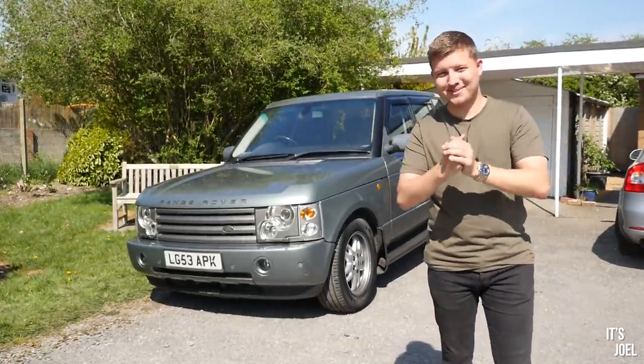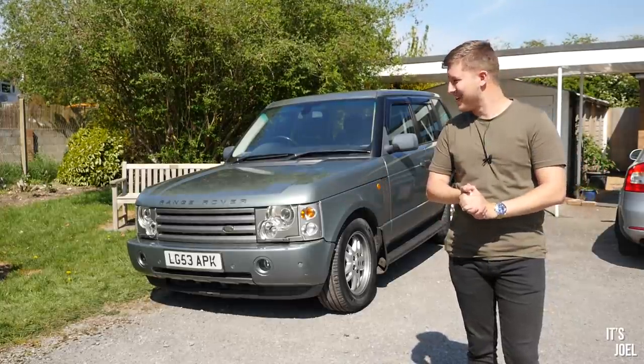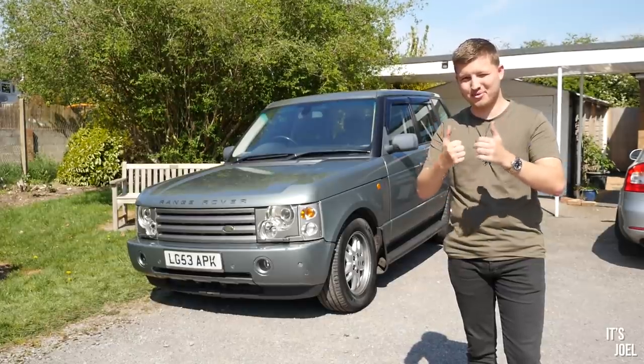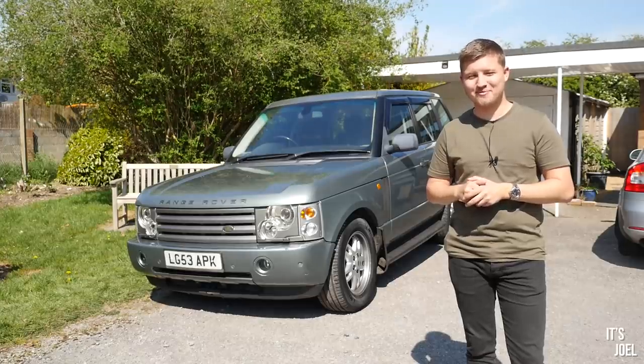So guys, please give this video a thumbs up and subscribe if you haven't already. I hope you like this car - I really do. I'm hoping this will be an interesting series and you guys will want to tune in for it. Thanks so much for watching. Again, thanks to Autodoc for sponsoring this video and I'll see you all very, very soon.